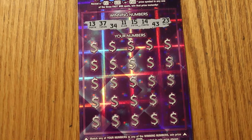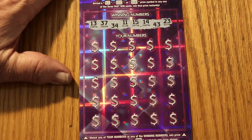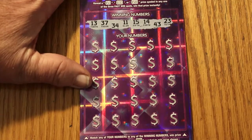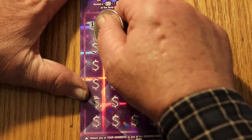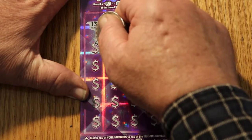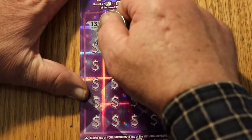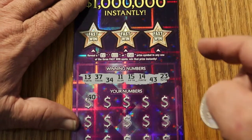I've already pre-scratched the winning numbers because I can't stand scratching this little snaky path they seem to run these in — it takes forever and wastes time, so we just do that in advance. The numbers are 13, 37, 34, 11, 15, 14, 43, and 23. The symbols we're looking for are a flying dollar bill and a 50 times symbol. I have yet to hit the 50 times symbol on this. There's also a bonus section up here for 50, 100, or 500.